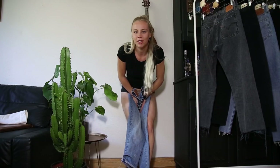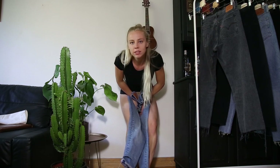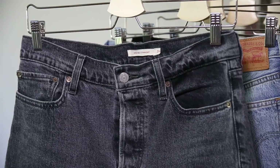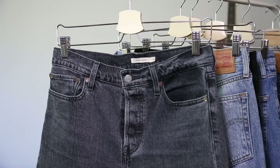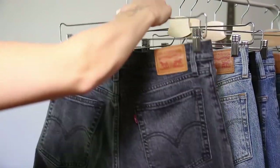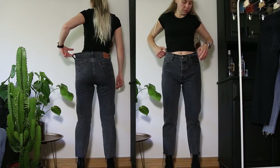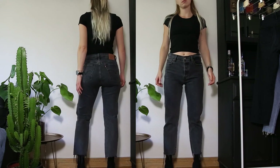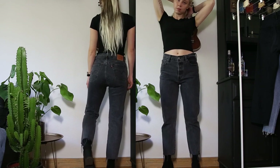Next up is also a pair of Wedgie jeans in size 29. These are the Wedgie Straight and they are also made of 99% cotton and 1% elastane. I love the color of these because they're not too dark and not too bright — very easy to match with any other type of clothing, and since they are kind of big on me they give a very casual look.